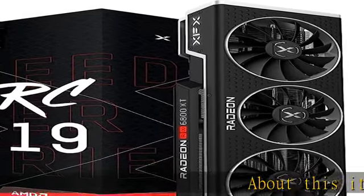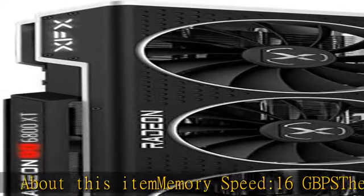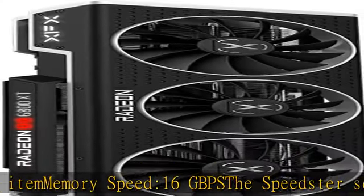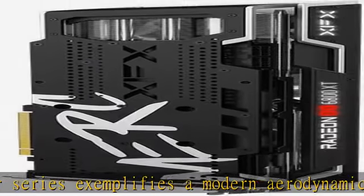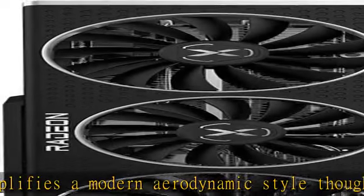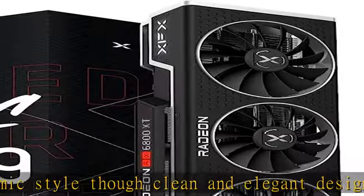Memory Speed 16 Gbps. The Speedster series exemplifies a modern aerodynamic style through clean and elegant design. It is a thoughtful design with the sole purpose of maximizing airflow to improve cooling and performance. A revolutionary new memory architecture that redefines how to deliver higher levels of performance and efficiency for 4K gaming.